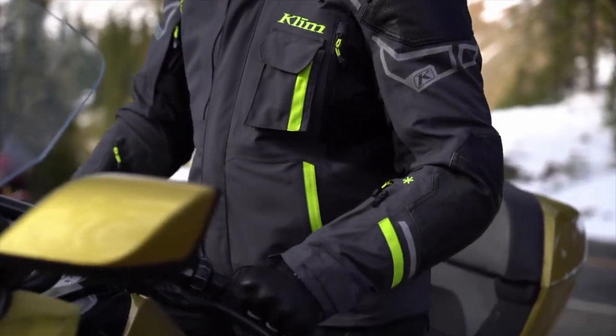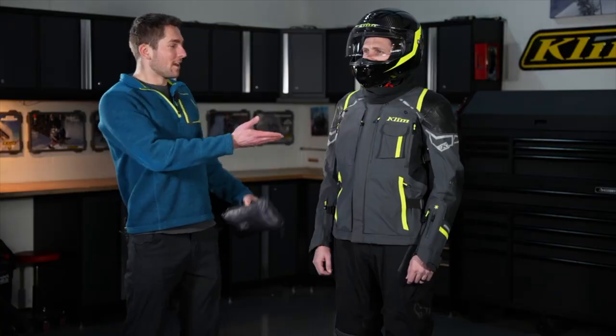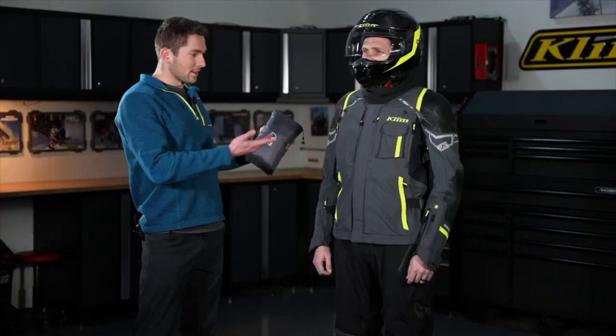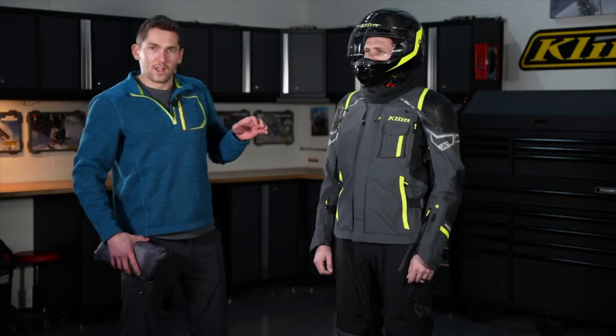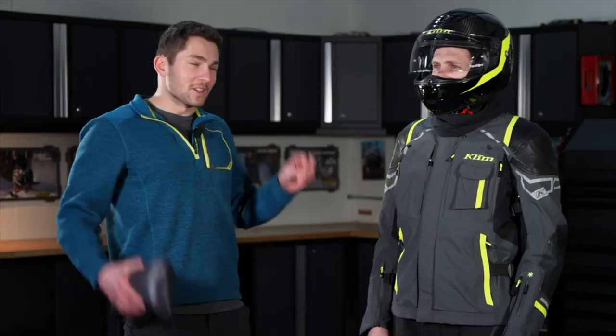Hello everyone, Lucas Heddy here with Climb. Today we're going to be talking through the all-new redesigned Kodiak jacket and pant. Here's our model Justin. He's wearing a size 54 jacket and 54 pant. He weighs 185 pounds, which is about 84 kilograms, and he is 6'2-ish feet tall, which is 185 centimeters. You can see how this gear fits him.